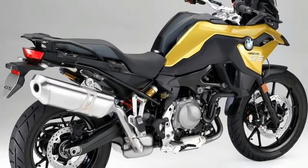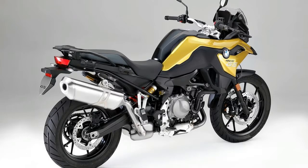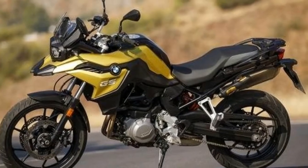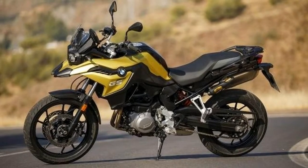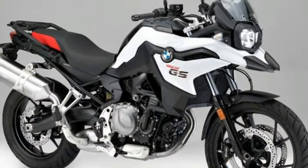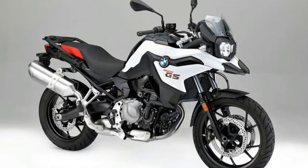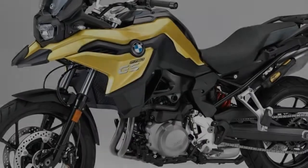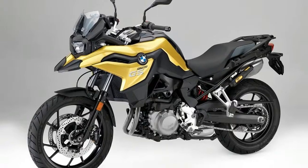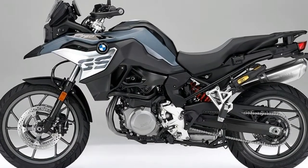Germans sometimes think of Americans in rather superficial terms — cowboy hats, jeans, and boots. BMW, however, has certainly done a lot better than that with the K1600 Grand America. Based on the K1600B, itself derived from the K1600 GTL, the Grand America provides enhanced weather protection, improved maneuverability at low speeds, and even greater long-haul comfort.